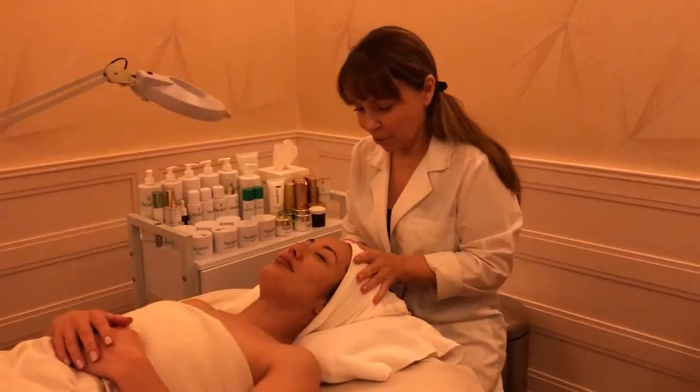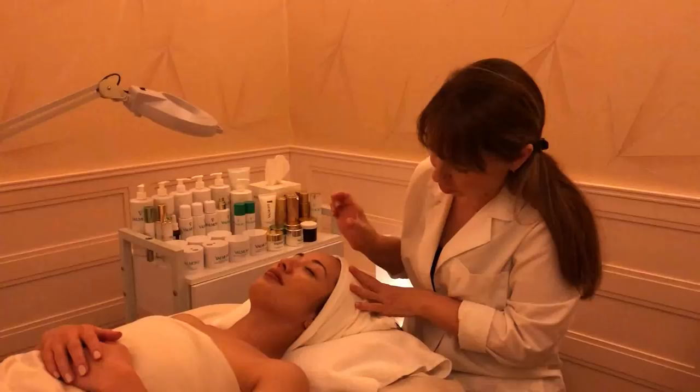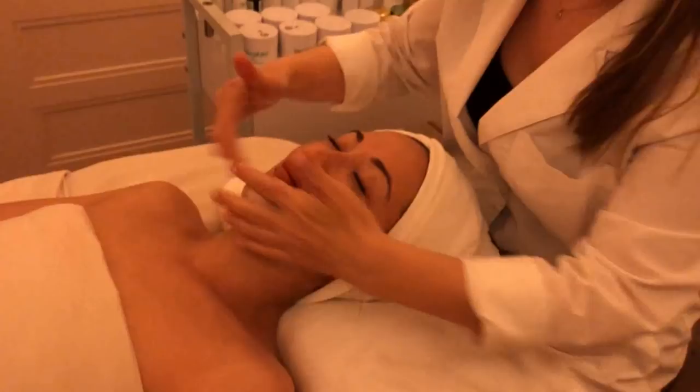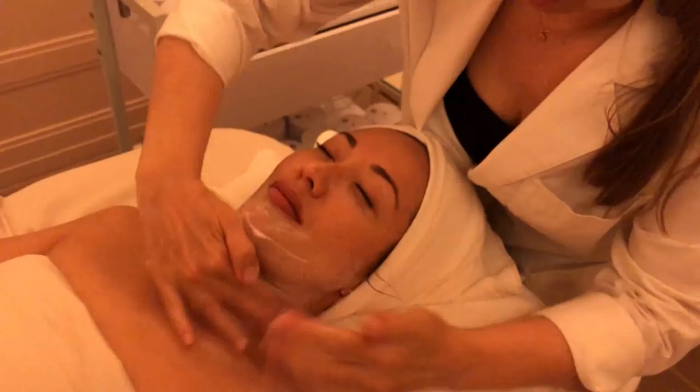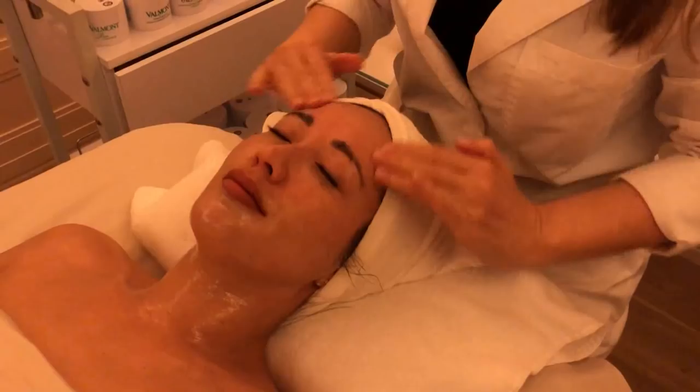She's going to walk us through her whole facial. First she'll cleanse the skin, then put some goggles over the eyes, bring the light over, and have a look at what's going on with the skin. She's using the Belmont line here — there are a lot of really good products out there on the market, and this is the line she likes to work with at the Hotel Bel Air.